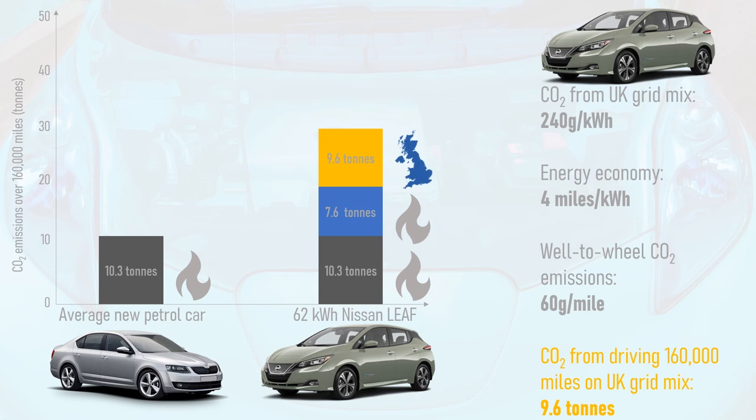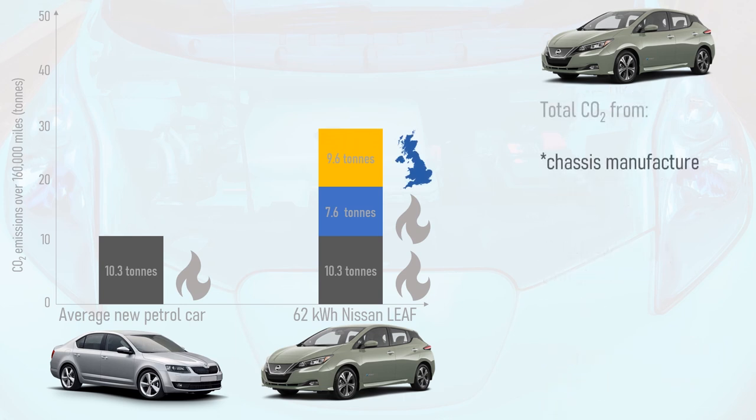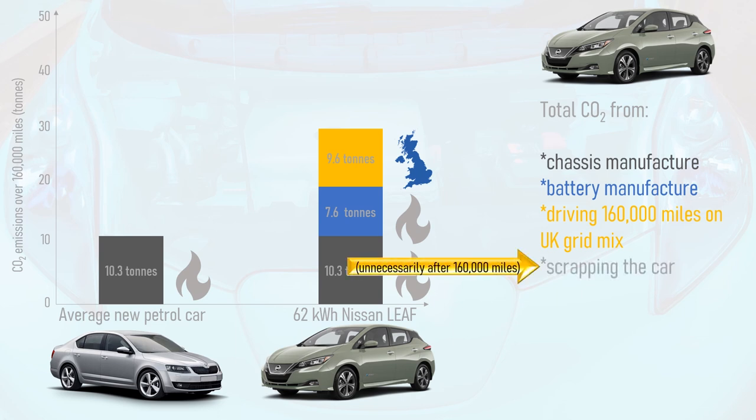In total, the carbon footprint resulting from building the EV and the battery from gas-fired electricity, driving 160,000 miles on the UK grid mix, and scrapping the car completely unnecessarily after just 160,000 miles — since the electric motor and battery will still have plenty of life left in them — is 27.5 tonnes of CO2.